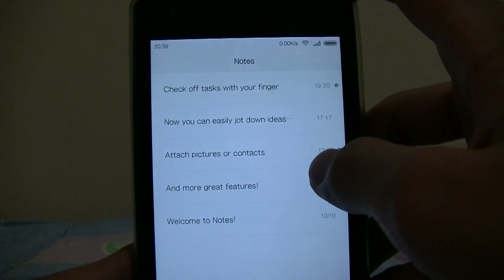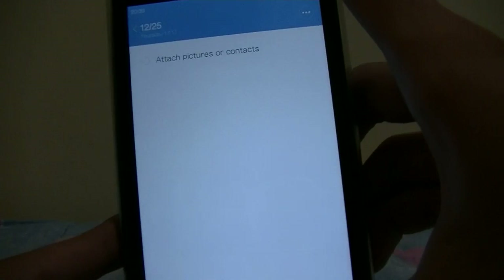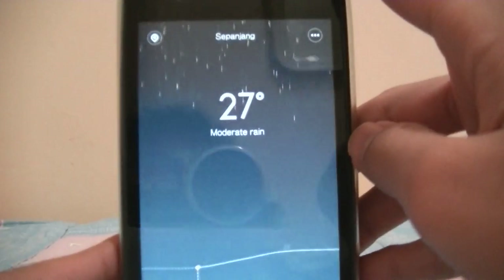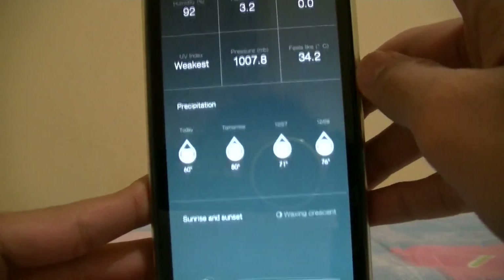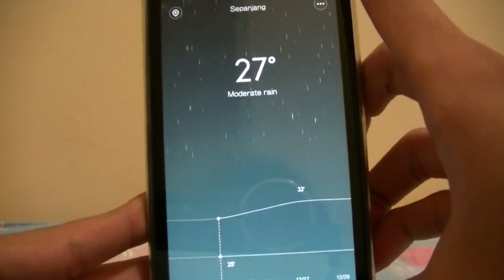Notes looks very simple now, but the status bar follows the color of your notes — as you can see there. Overall it just works the same. Weather app looks really cool — slide it up, more animations. Looks really, really nice.